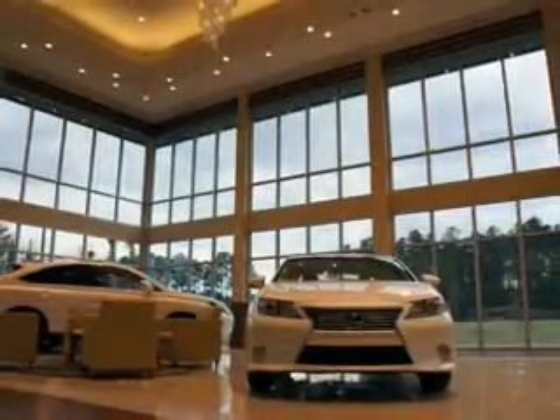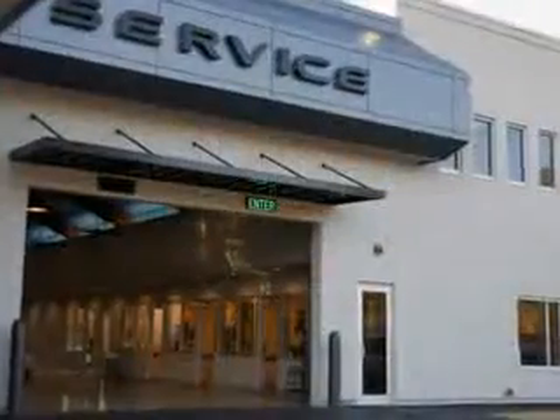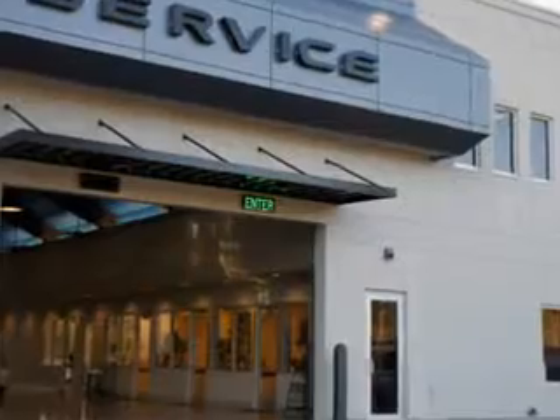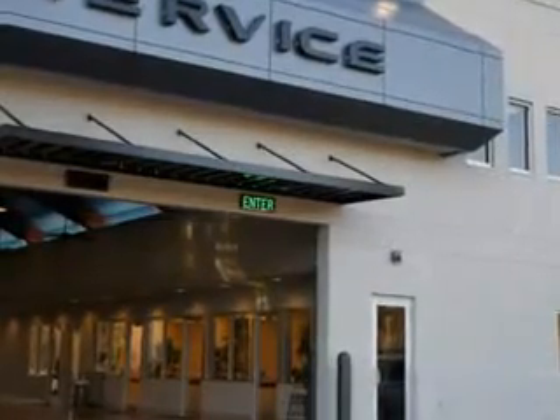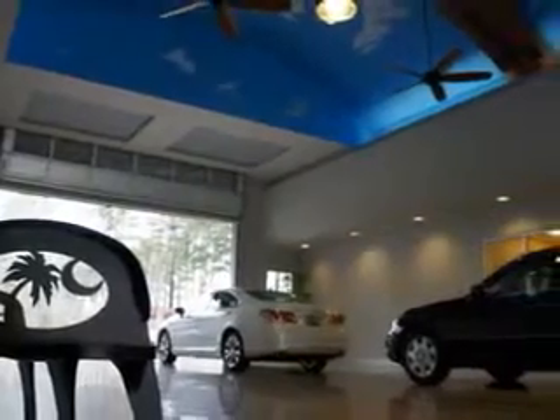We are conveniently located in Hilton Head at 540 New River Parkway. Stop by and enjoy our beautiful facility and allow us to serve you. Hilton Head Lexus features a premier line of Lexus certified vehicles, which come with great warranties and pass rigorous inspections for quality.